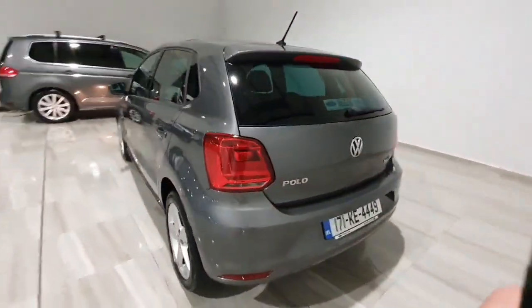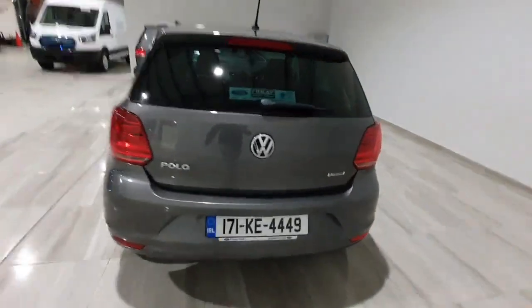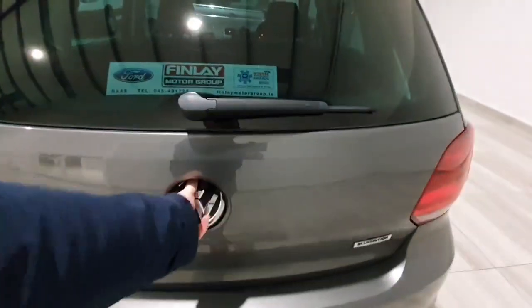Into the rear of the car then — again in really, really nice condition throughout. Around to the back, you have got a nice size boot area in the Polo also.